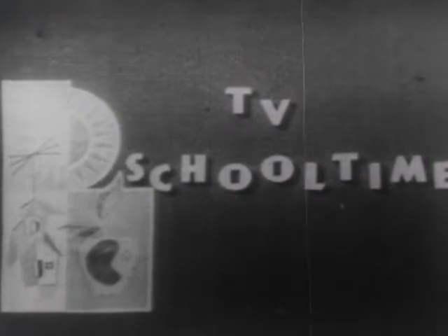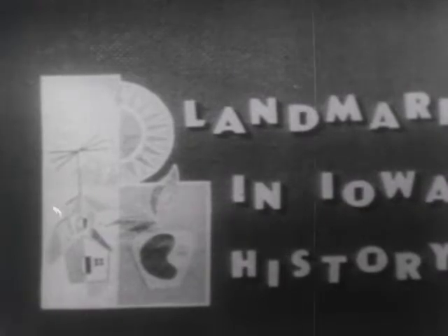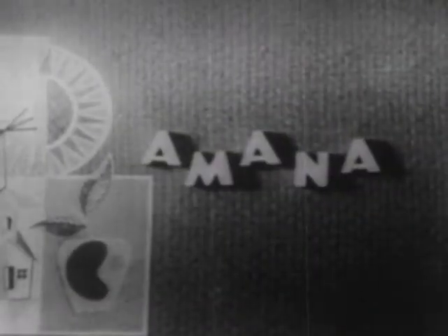The Iowa State Teachers College presents another program in the Iowa TV School Time series: Landmarks in Iowa History. Today's topic is the Amana colony. Your teacher is Herb Haig of Iowa State Teachers College.